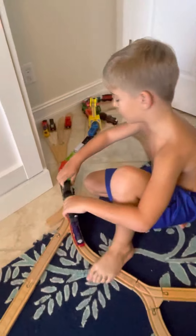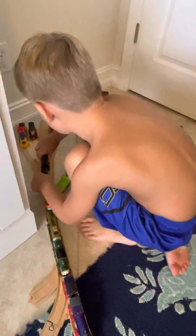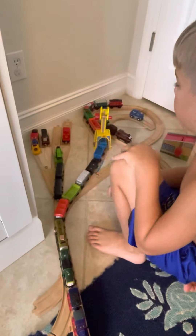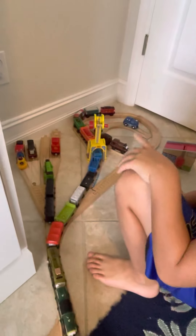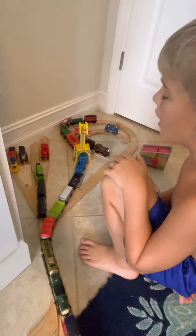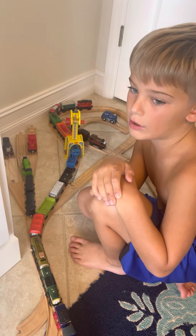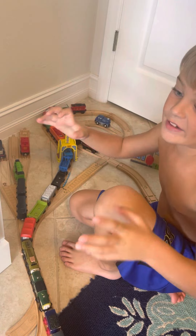Whenever there's a train blocking, we'll have to fly over it. Here is the place where I store Diesel and Diesel 10, and that's where they fix all the engines too. I haven't made a repair center, and I don't think it's going to be indoor — I think it's going to be outdoor.